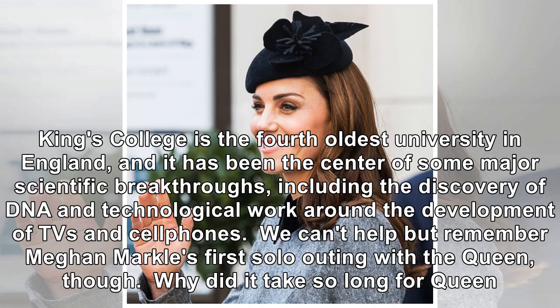King's College is the fourth-oldest university in England, and it has been the centre of some major scientific breakthroughs, including the discovery of DNA and technological work around the development of TVs and cell phones.